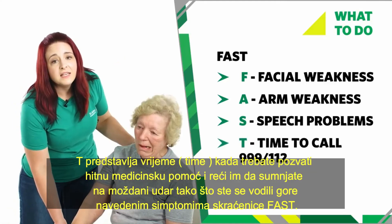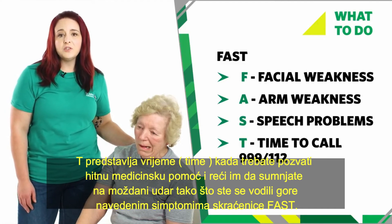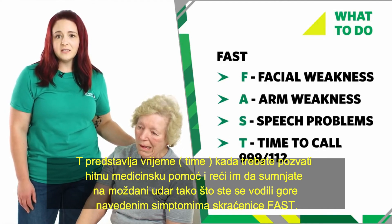T — it's time to call 999 or 112 for emergency help and tell them you suspect a stroke after using the FAST guide.